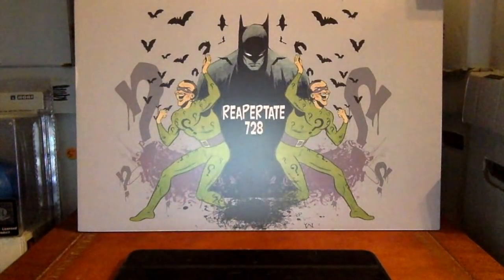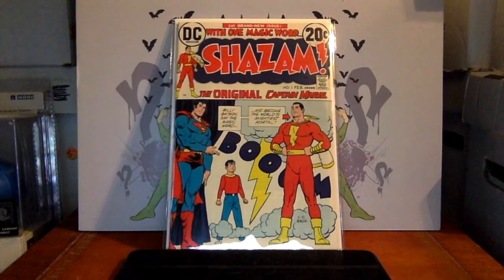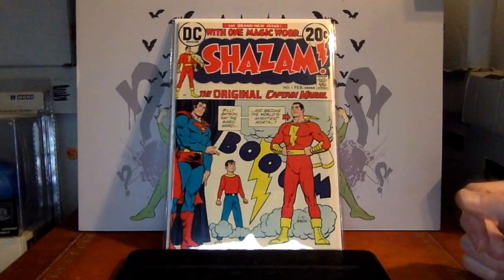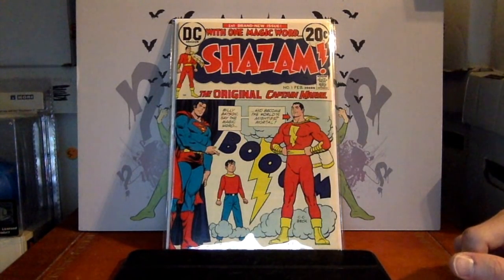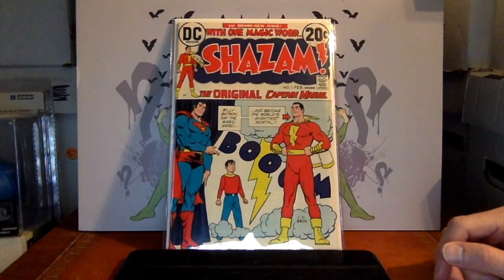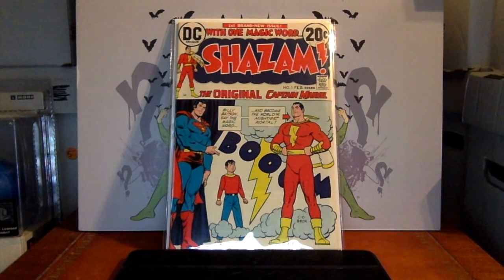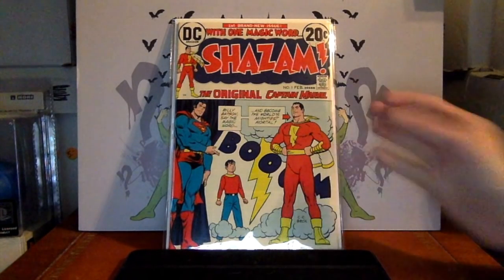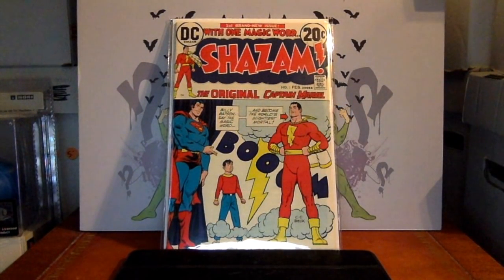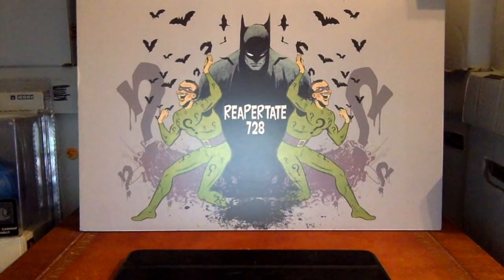Here's another affordable one — Shazam number 1. This is when Captain Marvel moved to DC, the reintroduction of the original Captain Marvel, Shazam, into the DC universe. It's a fairly affordable book, won't break the bank. If it were a 9.8 it'd be several hundred dollars, but even in high grade it's still fairly affordable. If getting Whiz Comics number 1 is too much, you might want to consider Shazam number 1.